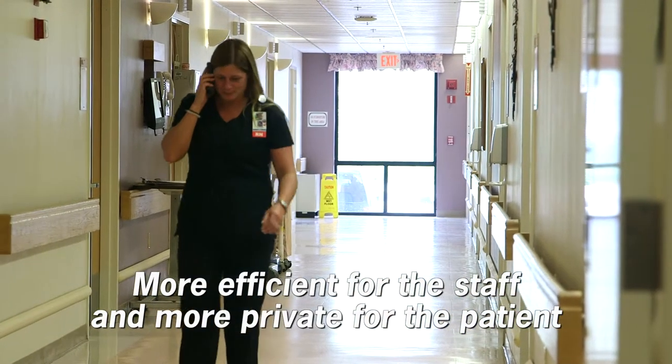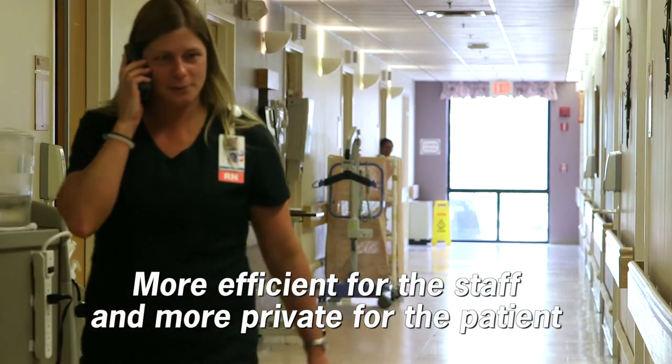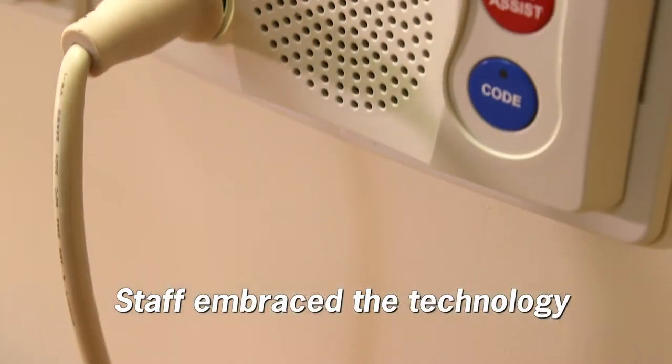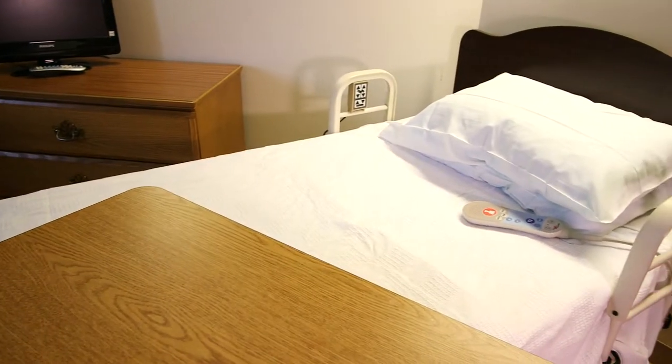Responder is more efficient for the staff and more private for the patients. The staff response to this technology was completely unexpected — they embraced it. They're from a generation that loves this technology, and it made them feel that we really cared about their workflow.